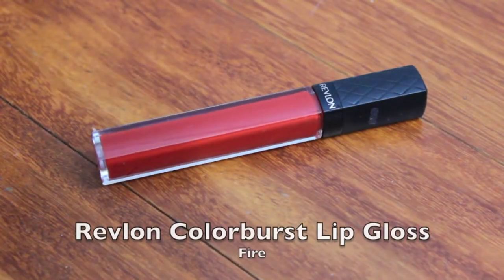To wrap up drugstore lippies, I chose a lip gloss from the Revlon Colorburst line. Although this is the old packaging, the formula is still the same. For a gloss, this one is very pigmented and stays on your lips for hours. The formula on these is not overly sticky and very comfortable on the lips.